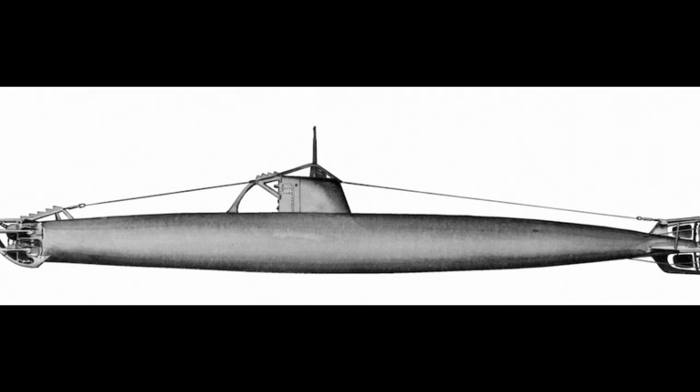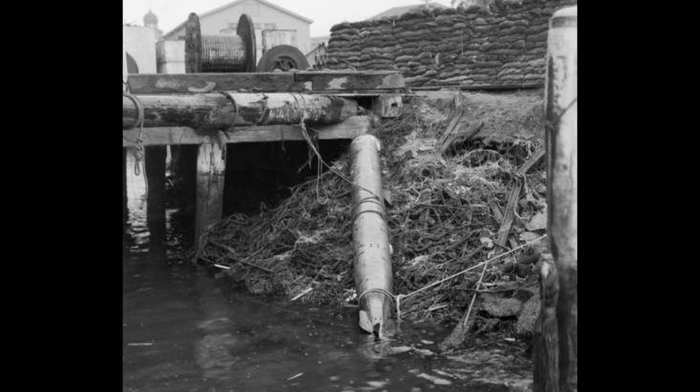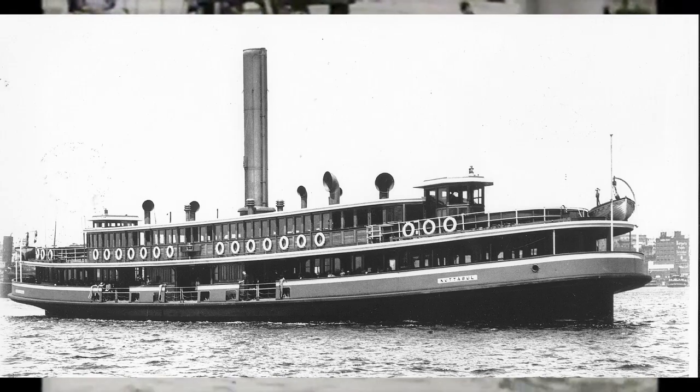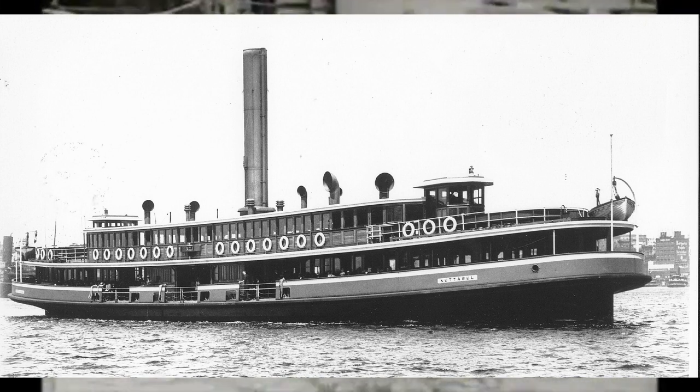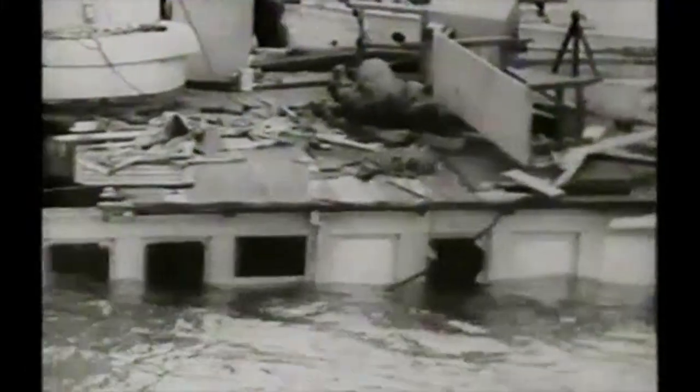Half an hour later, the sub fired two torpedoes at Chicago, both of which missed the intended target. One ran ashore at Garden Island, failing to explode, while a second passed under the Dutch submarine K-9, striking the seawall of Garden Island. It exploded on impact beneath the requisitioned Sydney Harbour Ferry Kuttabul, which at the time was being used as a Royal Australian Navy depot ship. Kuttabul sank immediately, and 21 Allied naval ratings — 19 Australian and 2 British — were killed.